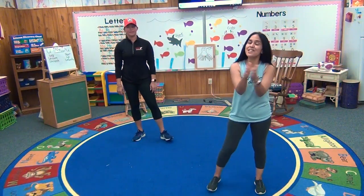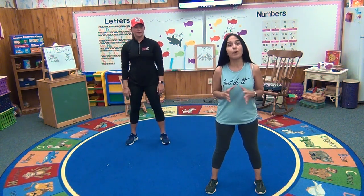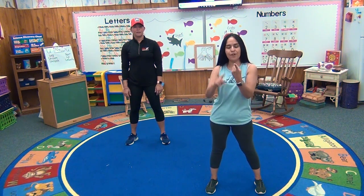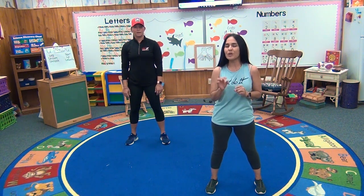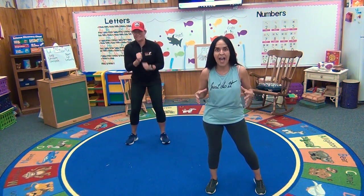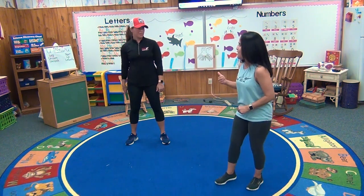Okay, guys. Today's movement activity is going to be a little different — we're not going to have any music. But we're going to be playing head and shoulders. Are you ready? We're going to do it three times. First time is going to be normal, then a little bit faster, and then the last time it's going to be really fast. Do you think you can do it? Do you think you can catch up with us?